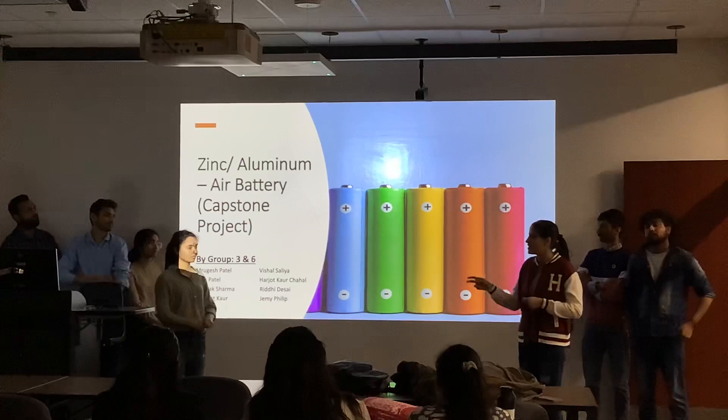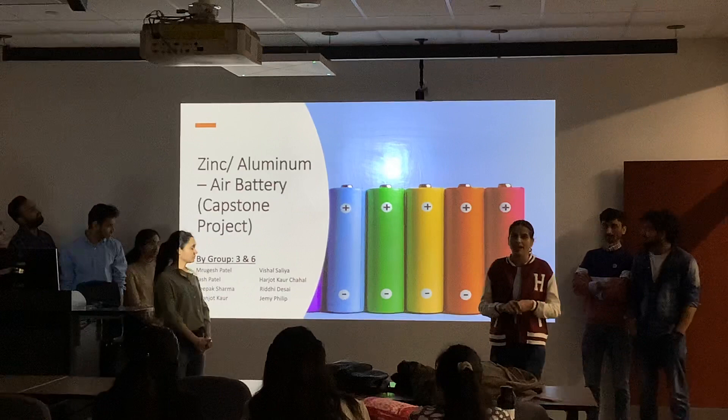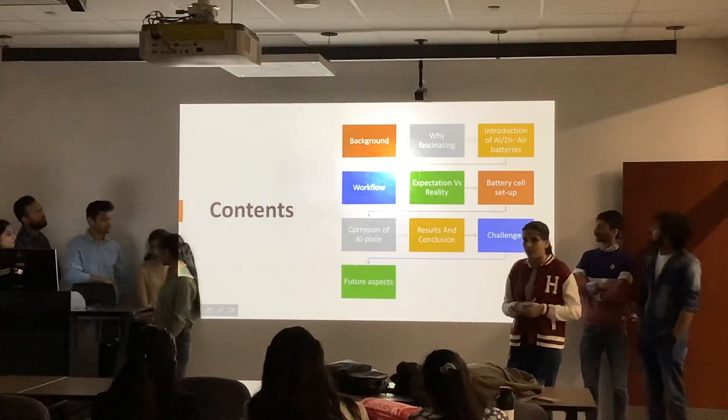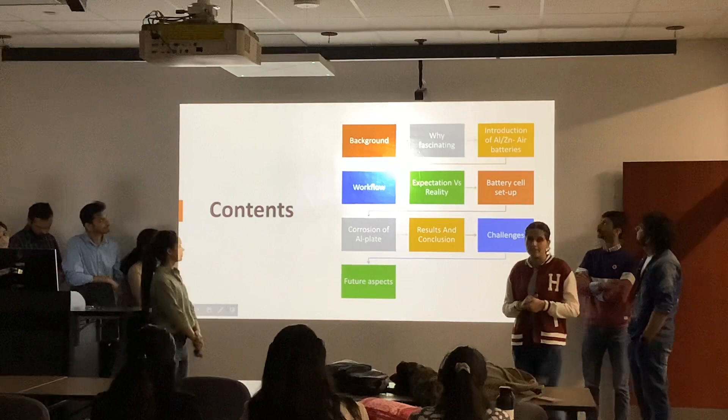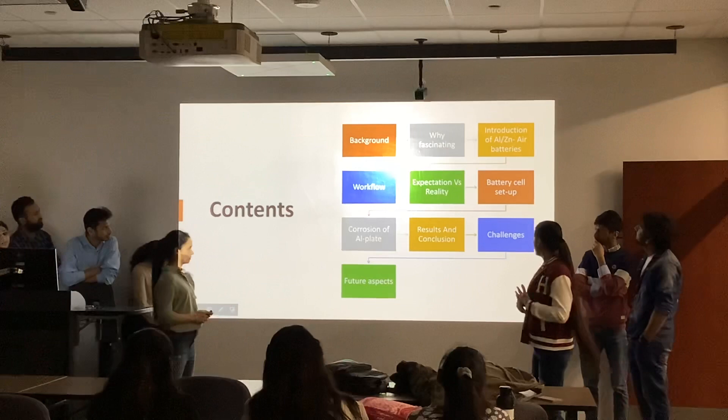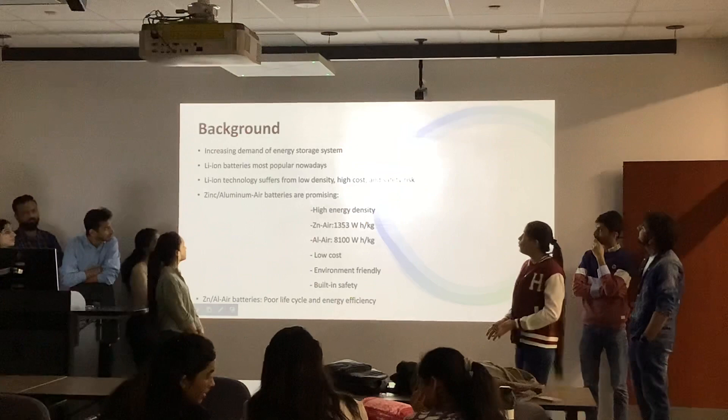Good afternoon to all. I am Harjo, from group 6, and she is Kiran, from group 3. We have merged our companies working on Aluminium and Zinc Air Batteries. Today we are going to discuss the background of batteries, how they perform, introduction of both Aluminium and Zinc Air Batteries, workflow, expectations versus reality, cell setup, corrosion of the aluminium plate, our results and conclusion, challenges, and future aspects.